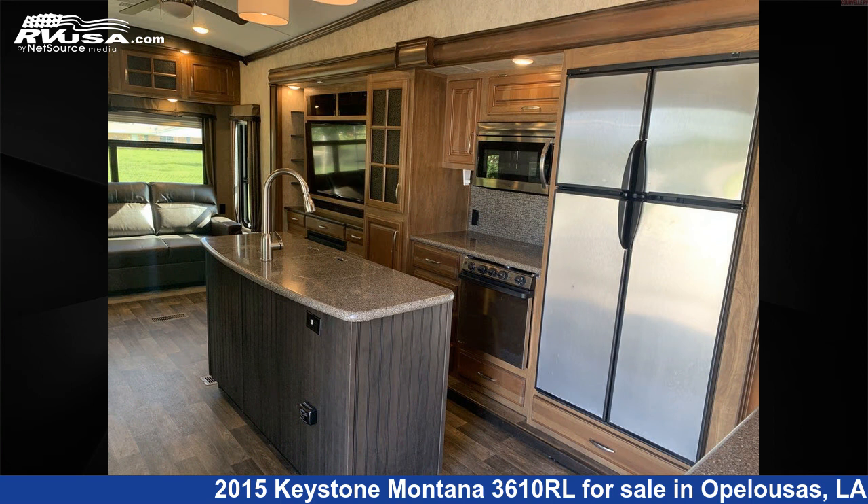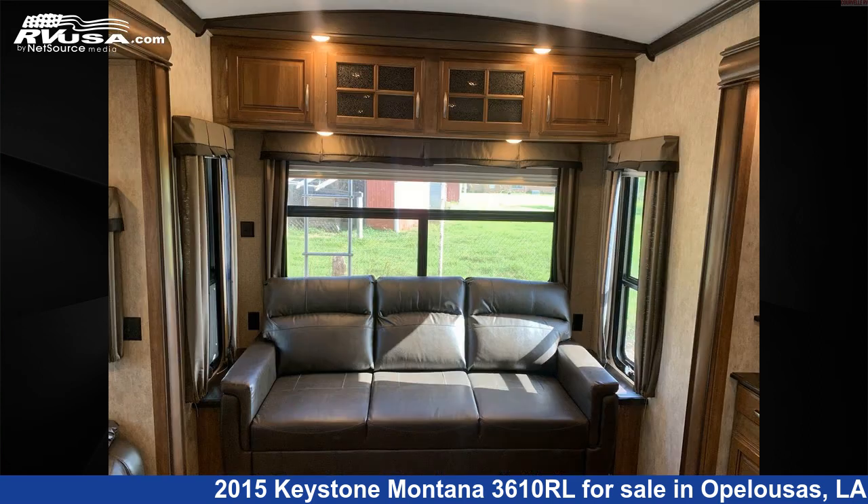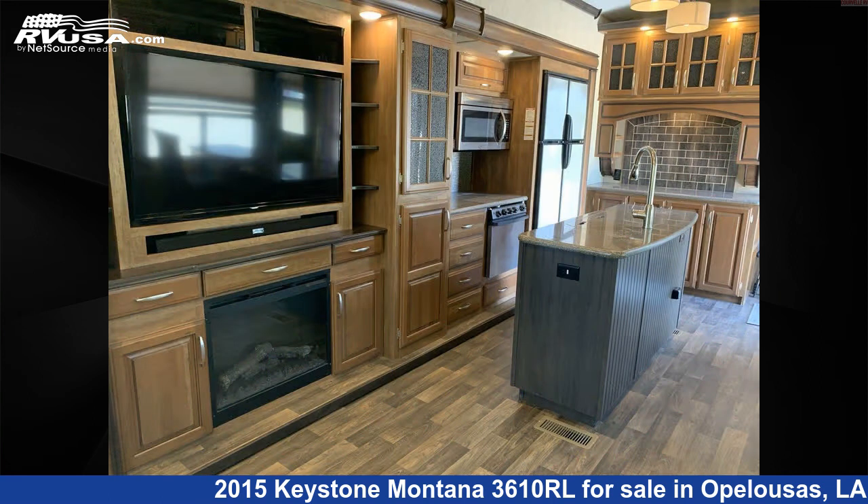The unloaded weight of this 2015 Keystone Montana 3610RL is 12,480 pounds. For more information and pricing on this unit, and to see all units available for sale by Curvell's RV, visit rvusa.com.